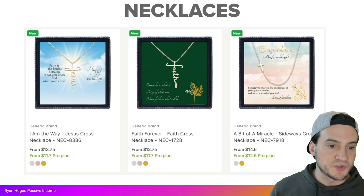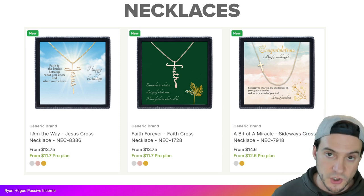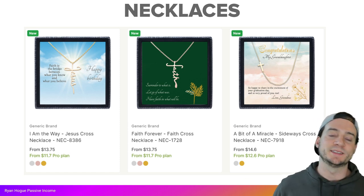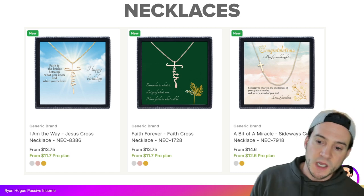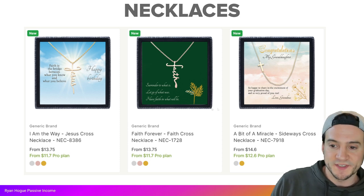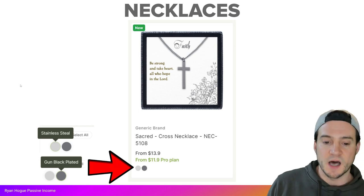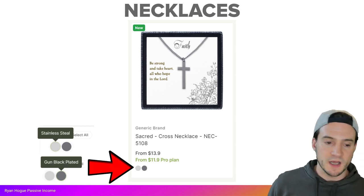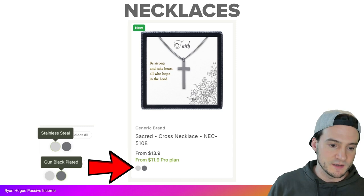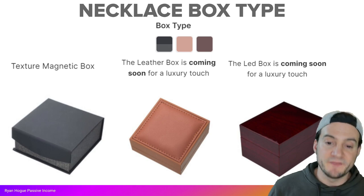There's also the I Am the Way Jesus Cross Necklace — that's honestly where I would start because there are so many great Bible verses you can put on the message card. The Faith Forever Cross is $13.75 or $11.70 with Pro. The Bit of Miracle Sideways Cross is $14.60 or $12.60 with Pro. The Sacred Cross Necklace is $11.90 with Pro, and it comes in color variants like stainless steel or gun black plated.